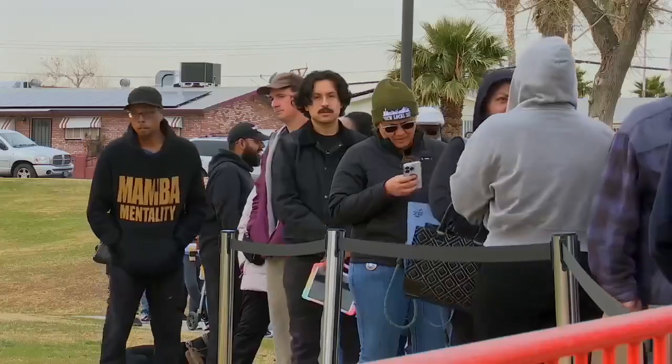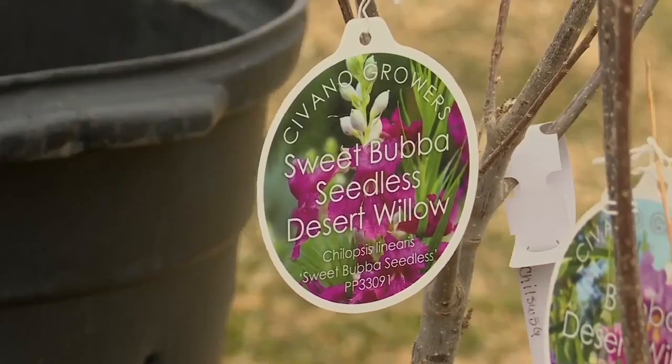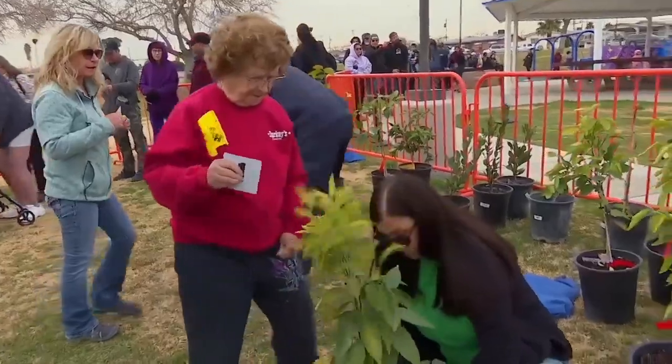Belinda Strong is one of dozens who got their hands on trees through a partnership with North Las Vegas and nonprofit Nevada Plants.